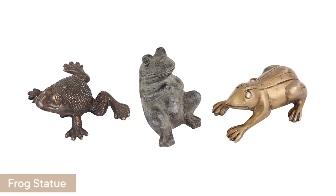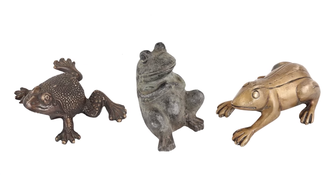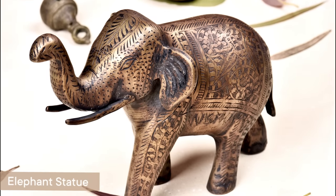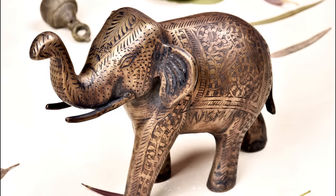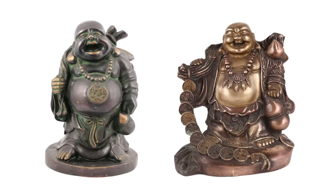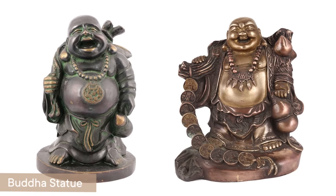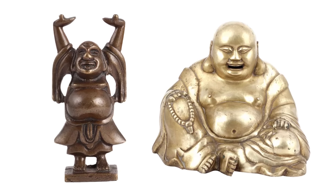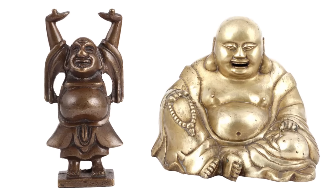Feng Shui principles state that statues of an elephant and frog together are potent Vastu products for your home decoration. Here, the frog stands for prosperity and the elephant represents strength. When combined, they create a lucky combination of achievement. Both statues are frequently recommended as Vastu decor items, as they are thought to drive away evil spirits. Make sure the statues are facing the East side.